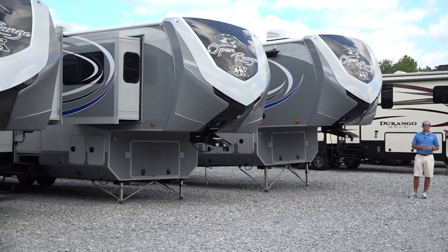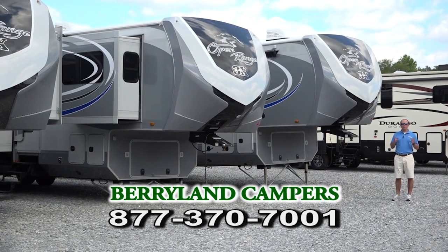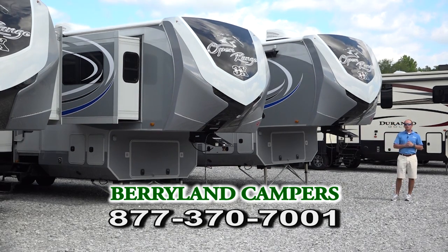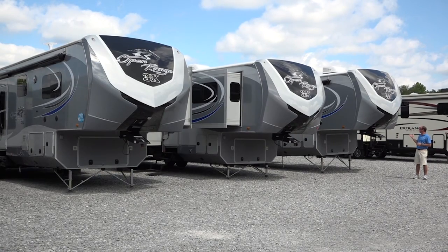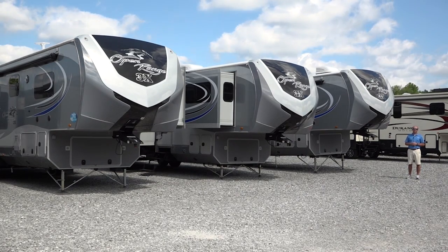I'm trying to give you an overview of some of the bunkhouse inventory we carry here at Berryland Campers, so I know I'm running through these floor plans quickly. I don't want to forget Open Range — they build the Open Range Lite, which can be pulled with a half-ton pickup, the Open Range Roamer Edition, and the Open Range 3X, which is their top of the line. We have bunkhouse floor plans in all three Open Range brands. We also have the Open Range Mesa Ridge at our Holden location. The rear bunks are still a very good seller, and I want to hop into our top-of-the-line rear bunk floor plan — the 427 BHS Open Range 3X.